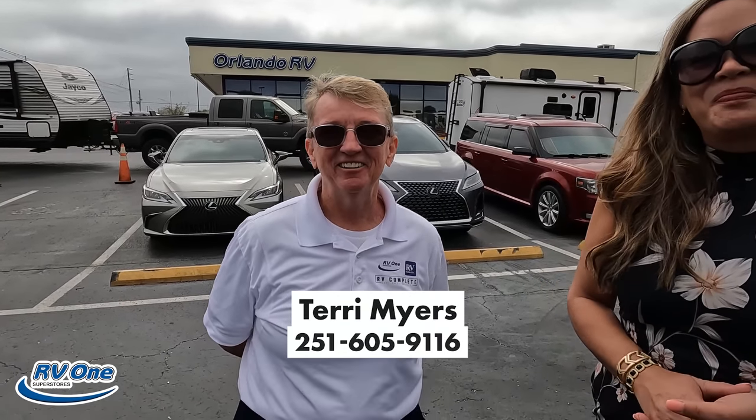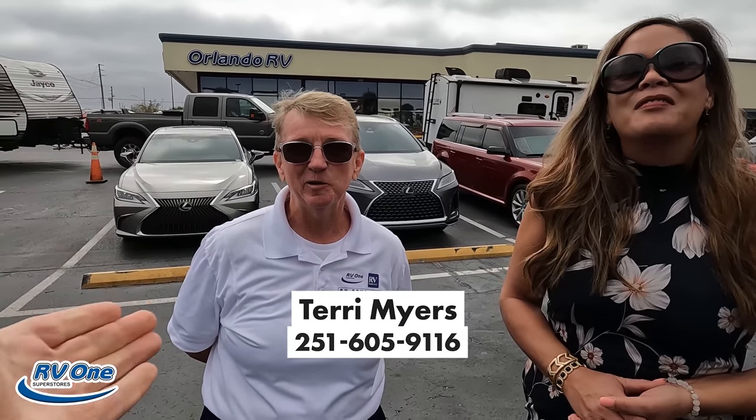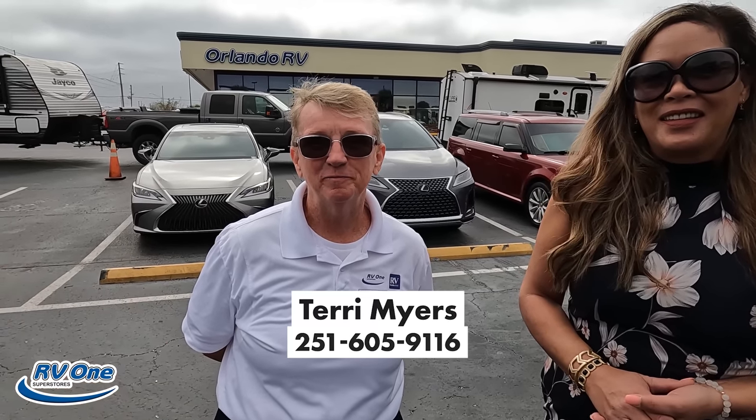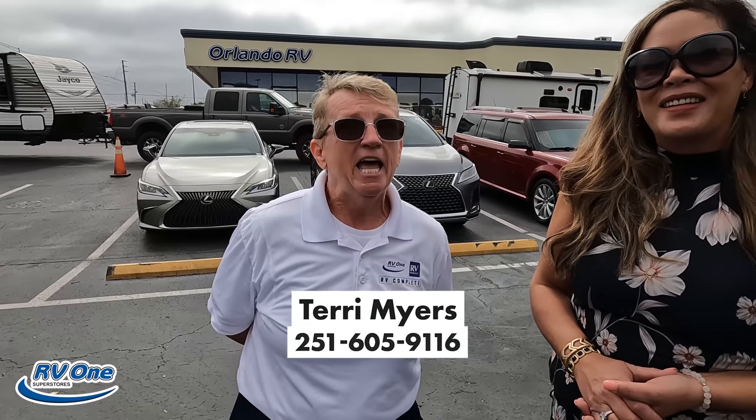And also we have a guest! Who are you? Terri Myers with Orlando RV. She is the Ford Travel Specialist. And if you guys are in the market for a Ford Travel, she's the one who works at the Tampa RV Show Ford Travel Display. So it's safe to say she knows a thing or two about this.